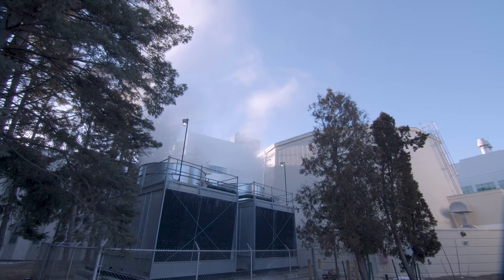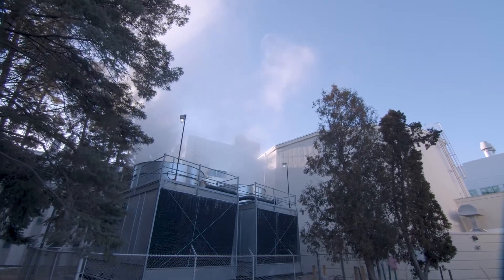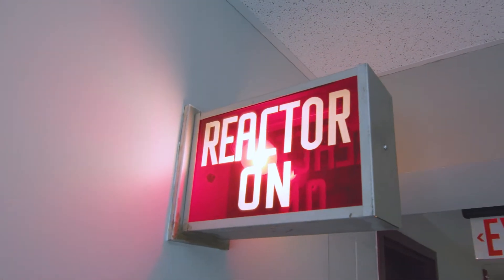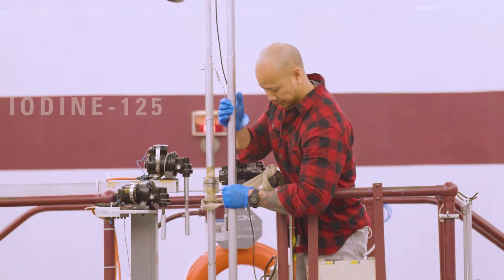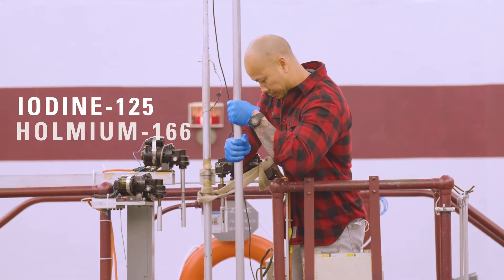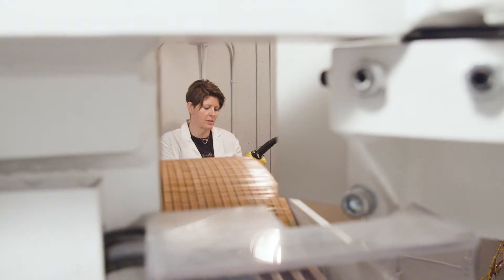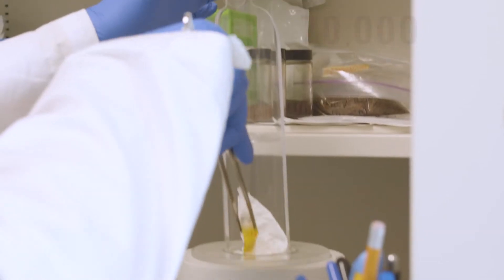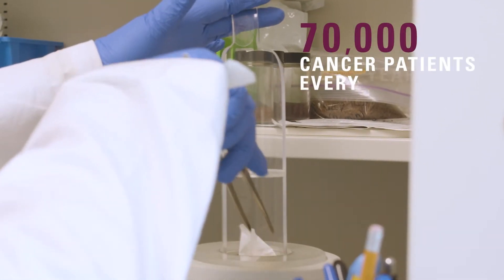Medical isotopes are an essential part of modern healthcare, but they can only be generated at specialized nuclear facilities and have a shelf life of only hours or days. McMaster University is the world's leading supplier of two medical isotopes, iodine-125 and holmium-166. Our staff produce and ship these isotopes around the world, providing treatment for more than 70,000 cancer patients every year.